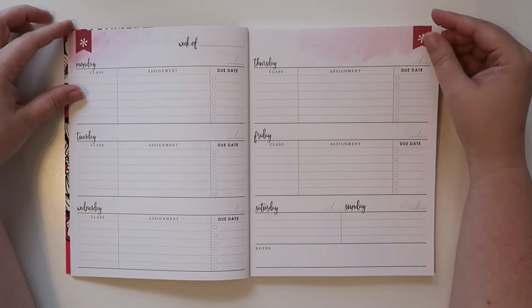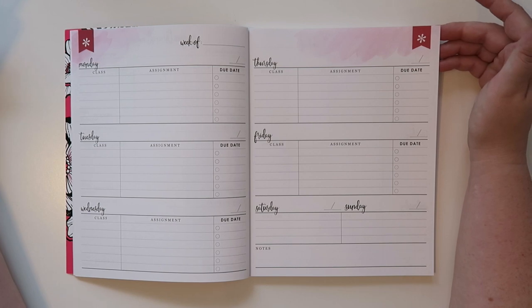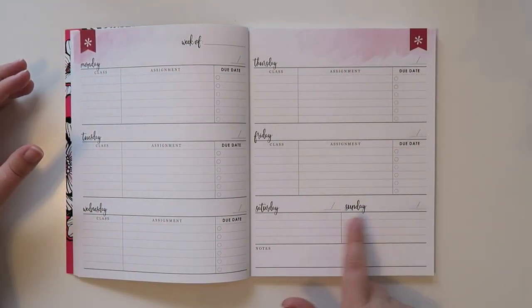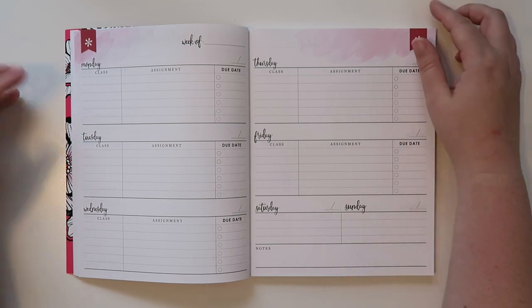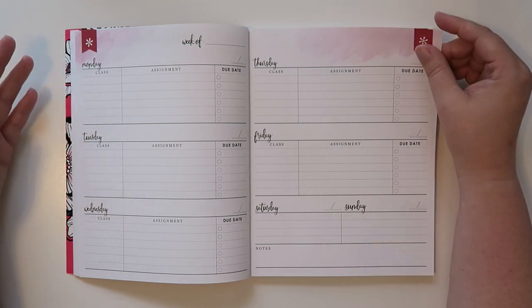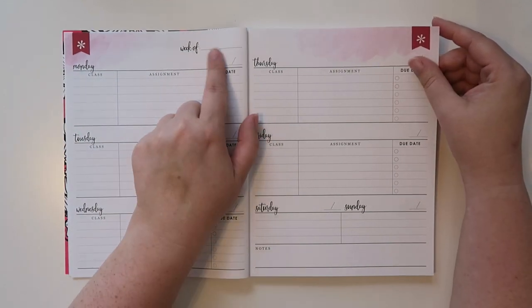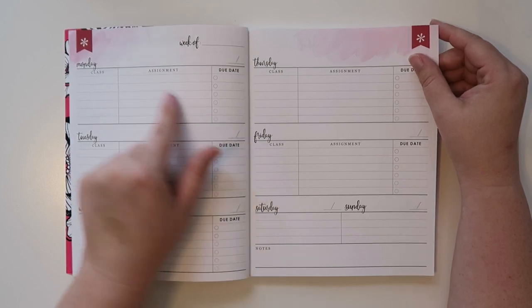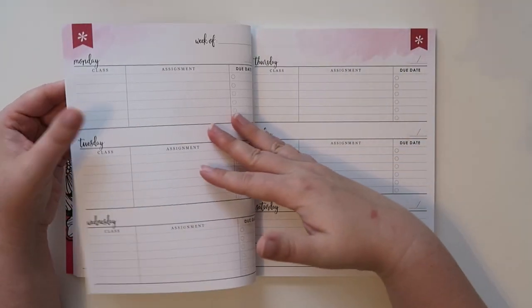The page after that is essentially a 'week of' spread with Monday through Friday in full form, and then Saturday and Sunday in a smaller form. You can keep track of your assignments, when they're due, things like that. And you just write in the date, so there's not a ton of need for extra stickers, which is kind of nice.